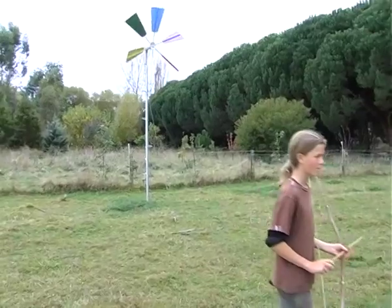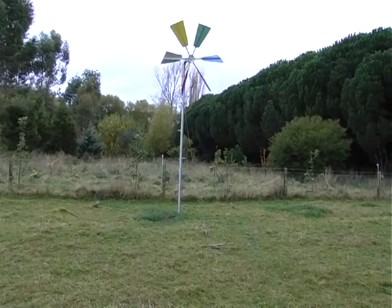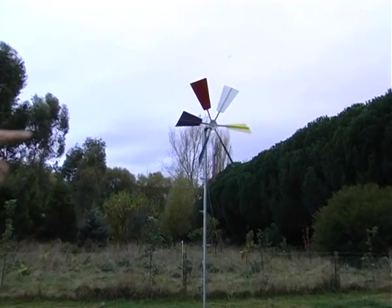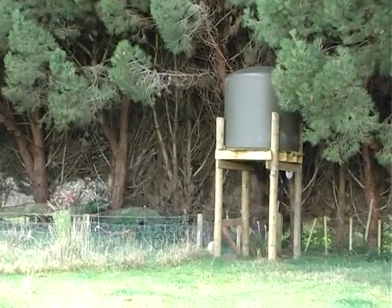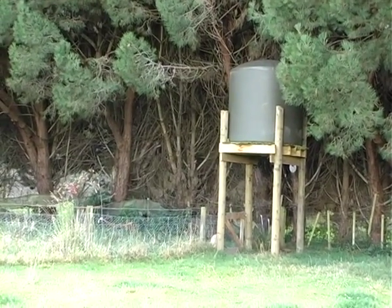And here's the little windmill I was telling you about — it just needs finishing and plumbing down to the header tank. It draws up water from about seven or eight metres below ground. There's lovely water underneath here — trillions of litres of premium water — so if we ever need to drink it we can.